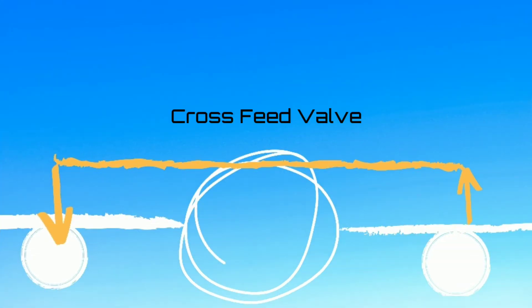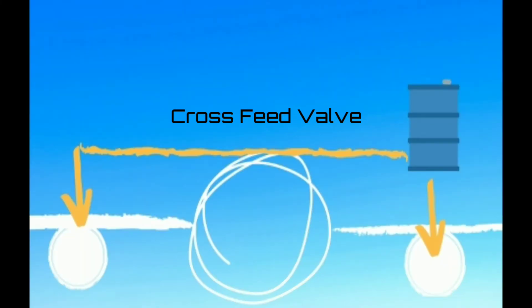A cross-feed valve permits one engine to be fed from both sides, or both engines to be fed from one side.